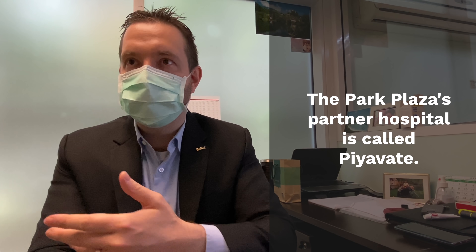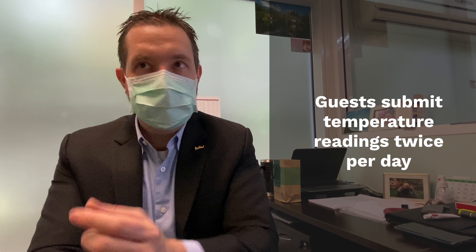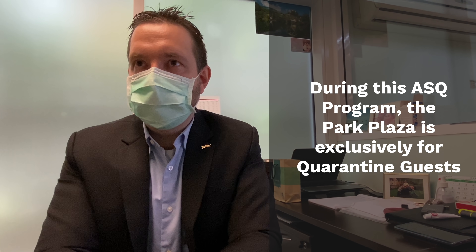Their first guests are arriving Monday. Part of the process is being partnered with a hospital — you can only operate as ASQ if you are partnered with a hospital; you cannot do it by yourself. Their partner hospital is BiaVet Hospital near Ramkhamhaeng. For safety, they have a nurse in the hotel 24 hours a day. Guests must submit their temperature twice per day to the BiaVet nurse and confirm they have no symptoms. The entire hotel is dedicated as ASQ — you cannot mix quarantine and non-quarantine guests unless you have two separate buildings.